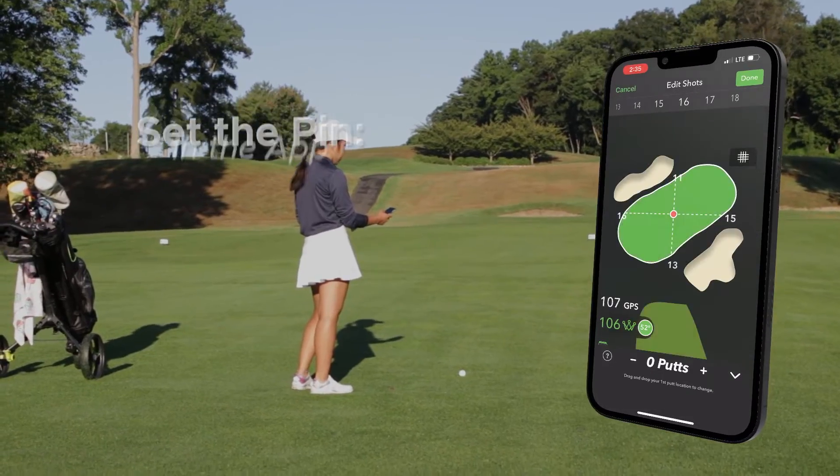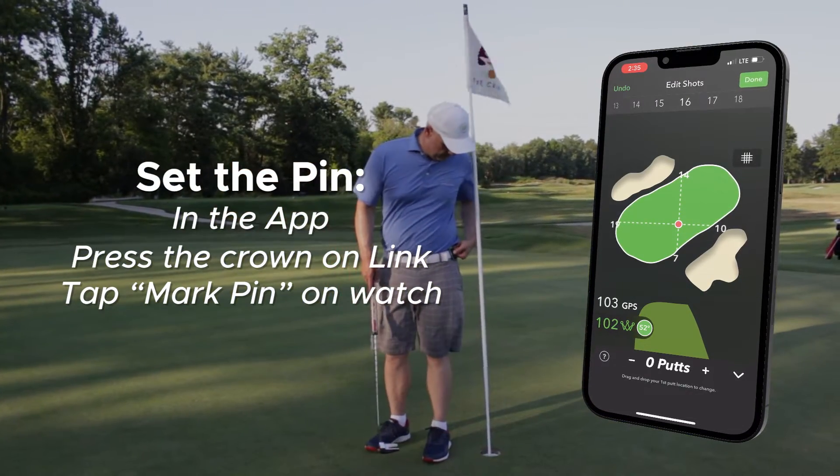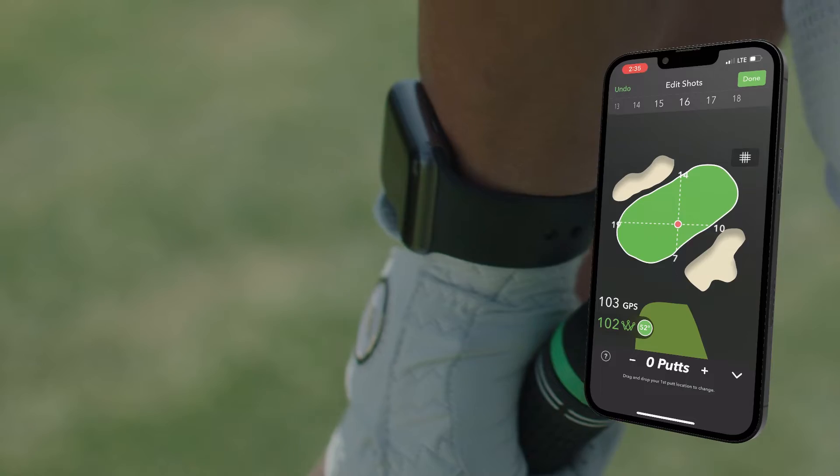Always make sure to set the pin location by moving the pin in the app, pressing the crown on your Link, or tapping Mark Pin on your Apple Watch. This will help collect more precise approach and putting stats based on your distance to the pin.